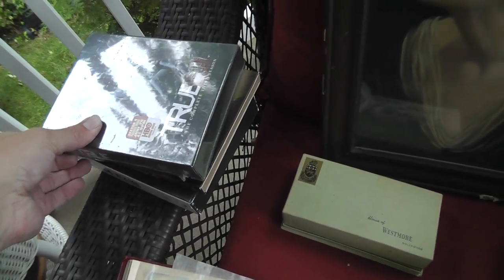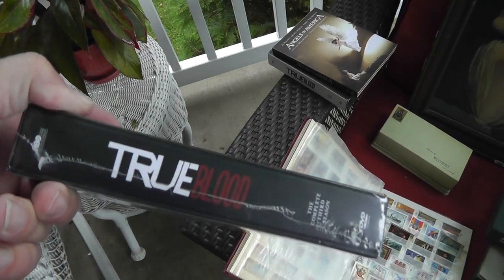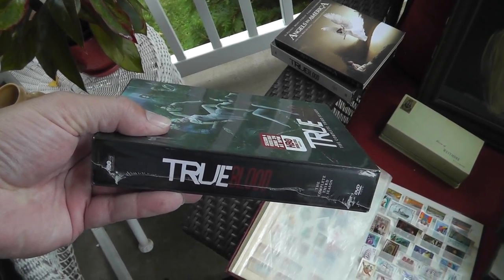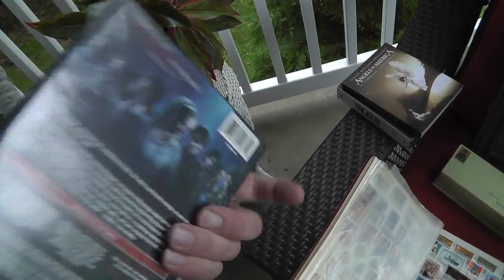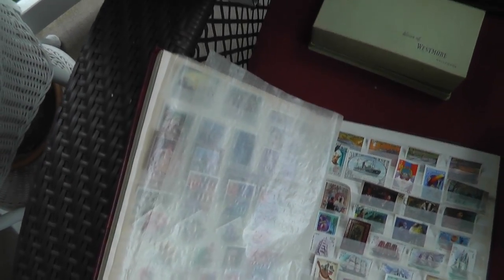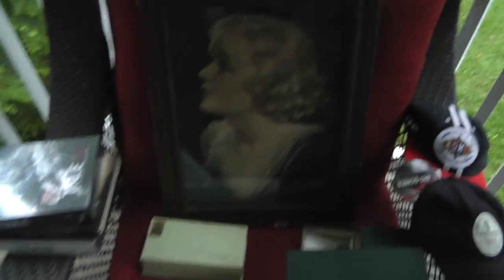The DVDs — the lady had these in a box for 75 cents apiece. I picked up the sets because I figured they've got to be more than 75 cents, so I picked them up and asked her how much. She said 75 cents. Still sealed — True Blood. Another True Blood season there. Should bring good money.